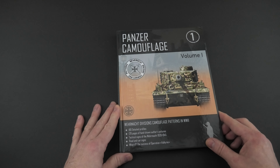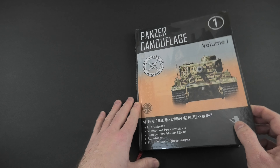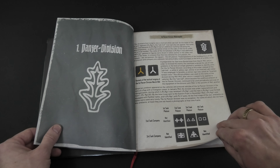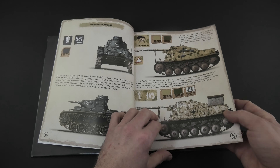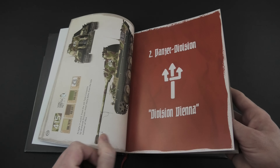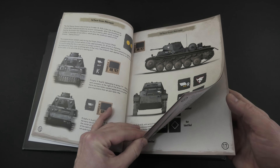You can find here different vehicles from various units painted in typical camos, but also some extra chapters with what-if machines and a couple of pages with unit insignias. In total we have here 12 chapters and this is the first volume — more publications are coming.